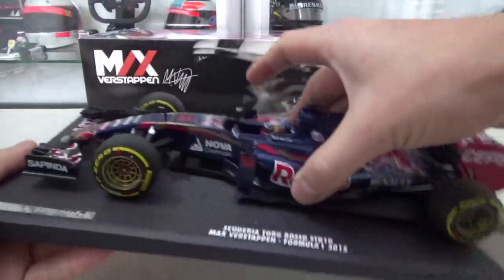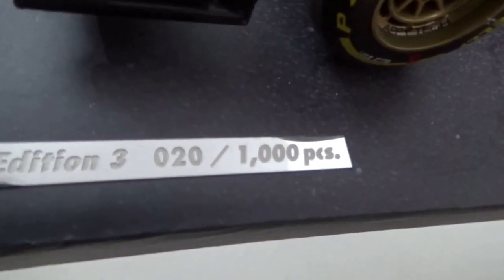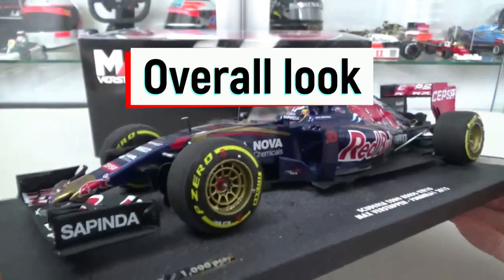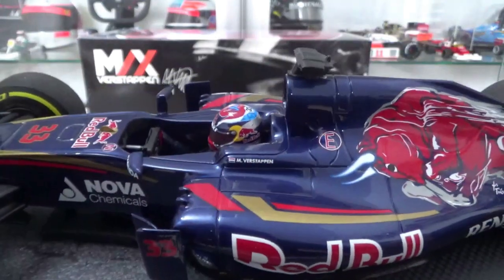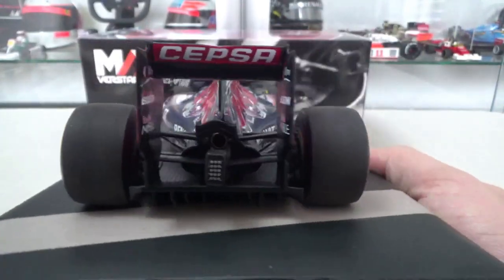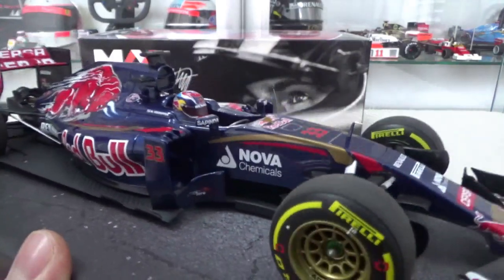The model itself comes on the typical base MiniChamps always uses. The only difference is the plaque, which here is just printed, with a small chrome plaque denoting which number of the limited edition you have. From an overall standpoint the model is quite good — it's one of the first Formula 1 resin scale 1:18 models by MiniChamps, and these resin models are usually slightly more refined than the diecast ones. This one is no exception: proportion-wise it looks really good, and the superficial details are easily noticeable.